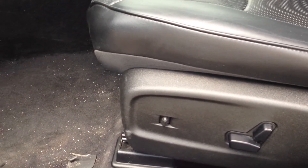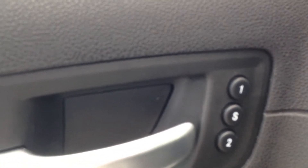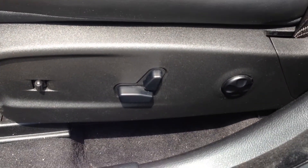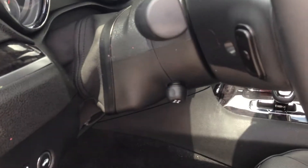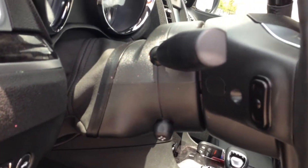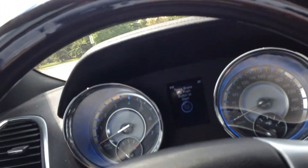It also has two driver-programmable power seats, both with lumbar support as well. There's also power telescopic steering. When you get into the driver's seat, the first thing you see is this really nice lacquered wood everywhere, including the steering wheel which is leather, with lacquered wood accents.